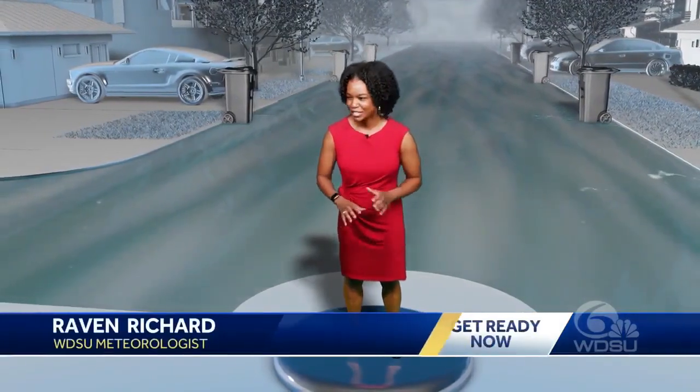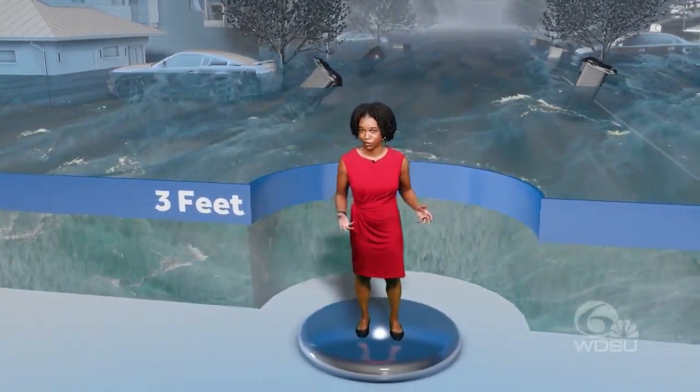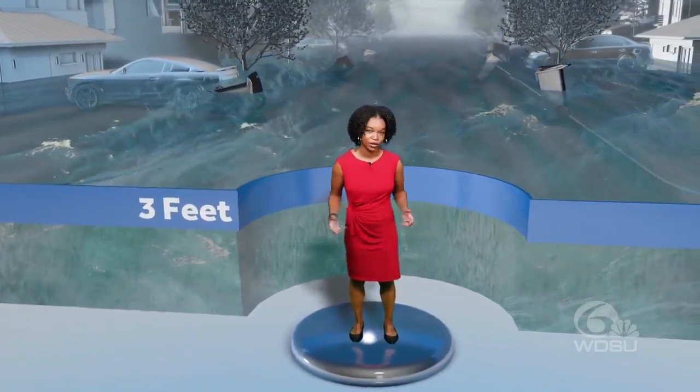It doesn't just rise — it takes over. Now let's take a look at what three feet of storm surge looks like. At this point, your streets look like rivers. Trash bins are floating by and water is pushing up to your doorstep.